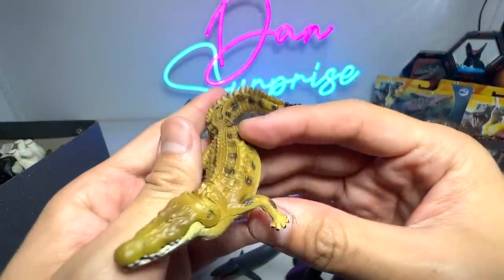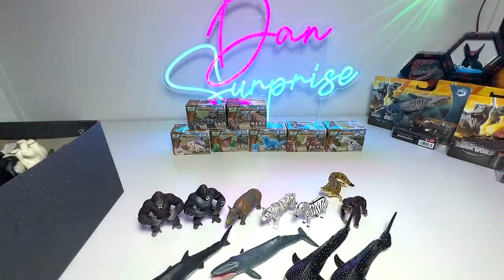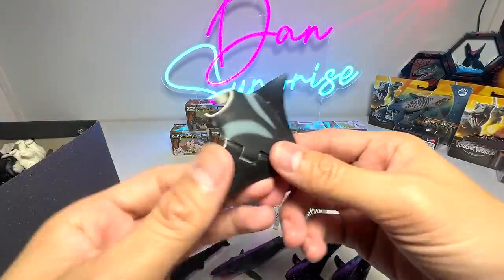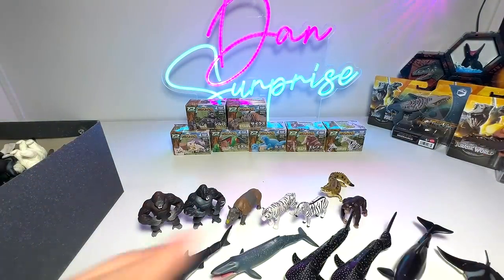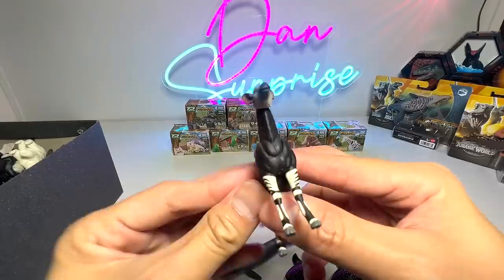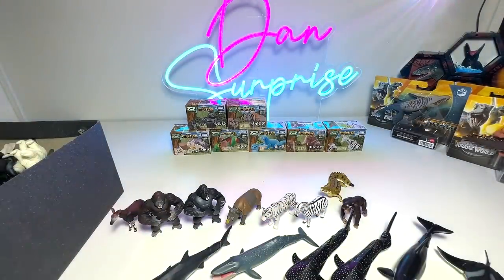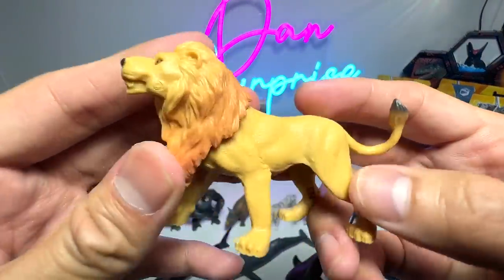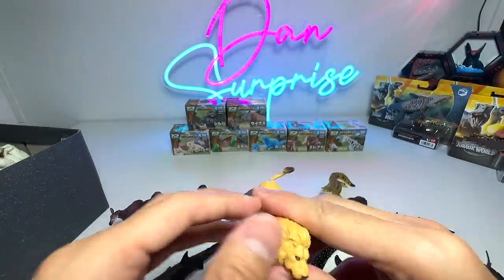And here we have a Nile crocodile, a nice one. We also have manta rays — you can see we actually have quite a number of sea animals from Takara Tomy. Then there's the okapi, whose nickname is actually the unicorn of Congo. And here we have a lion — I don't think this lion is from the same series, but it's a really beautiful one as well.